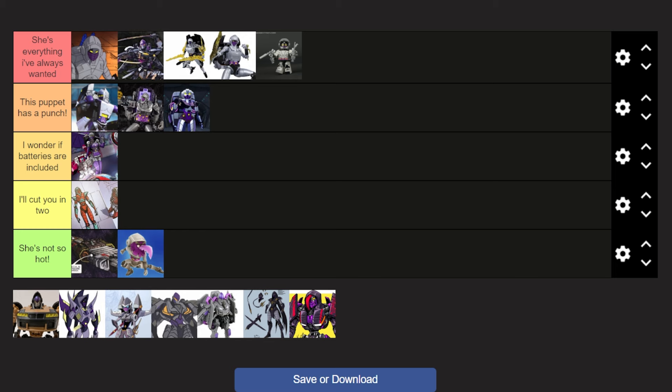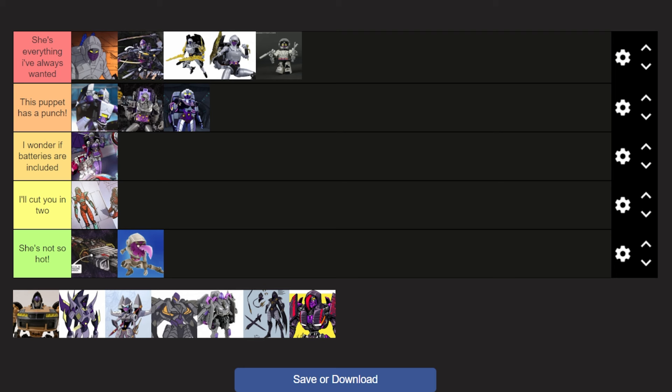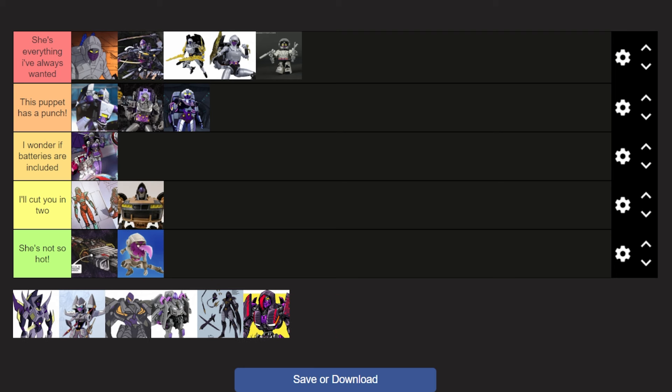Next up, we have the deluxe class Nightbird. These colors — I'm not digging these colors at all. They don't fit. But the design is still there, so I'll put her in I'll Cut You In Two.